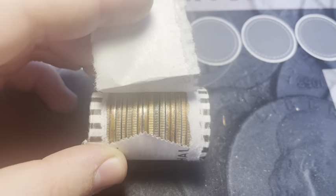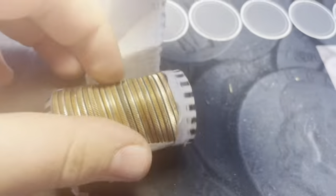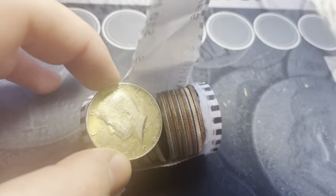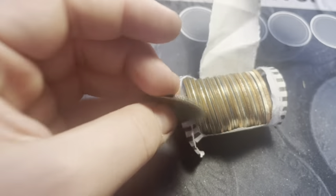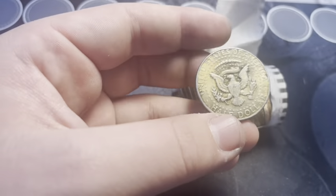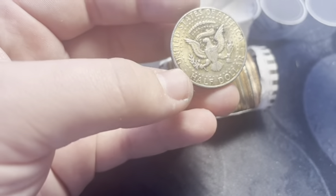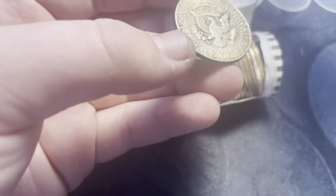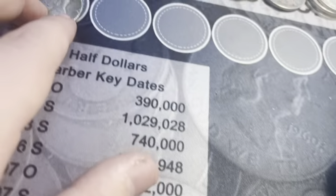Roll number three, and I think we got ourselves a silver. Looks like there's nothing else in this roll, so it'd be a dirty clad. But it's a 1965, so it is a clad — but it is silver clad, 40% silver and 60% copper. Really nice shape, really nice luster. I like that toning on the back. That's a beautiful coin.